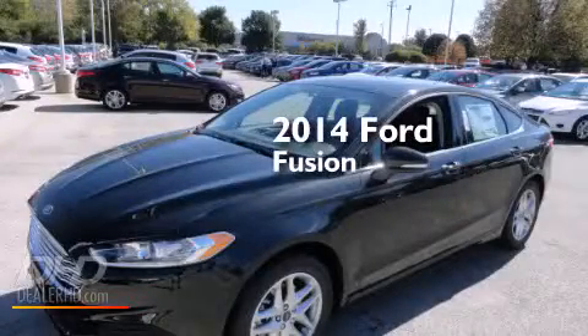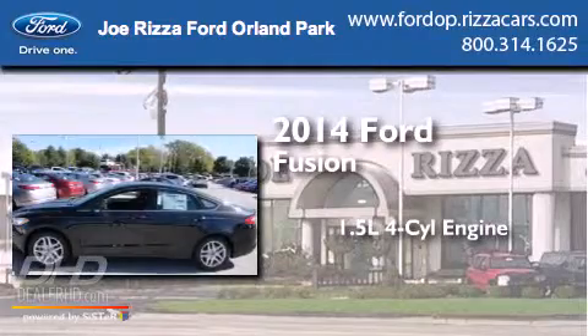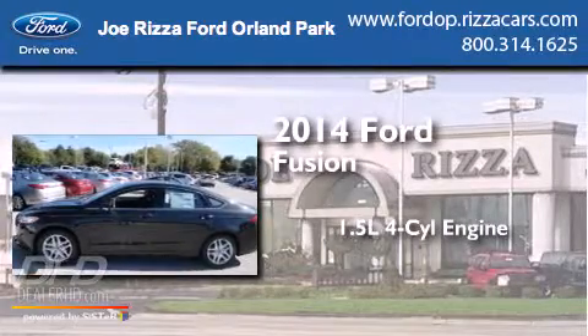This is a brand-new 2014 Ford Fusion. It has a 1.5-liter four-cylinder engine and an automatic transmission.